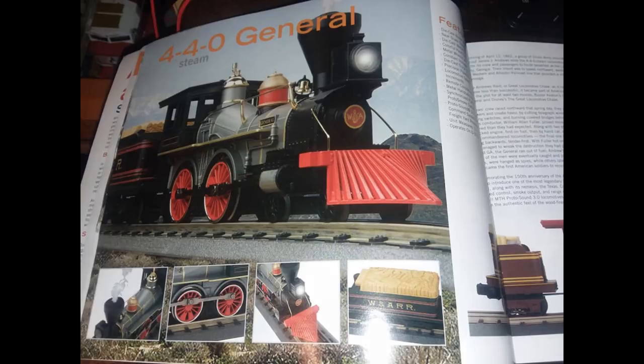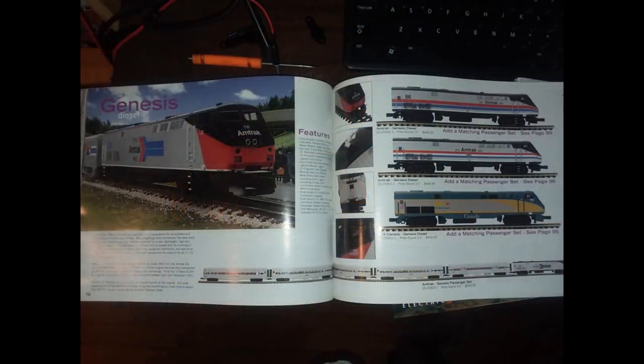Also in here are the Amtrak P42 DCs, including the Heritage units — Phase 1, 2, and 3. Why they didn't make Phase 4, I don't know. Phase 4 just doesn't seem to get any love, in my opinion. But it's MTH — it's their catalogs, and that's just what they decided to do.